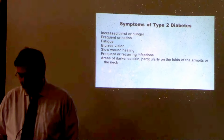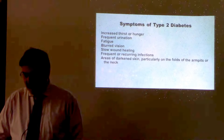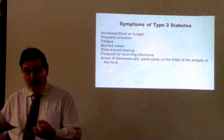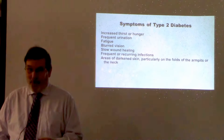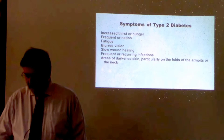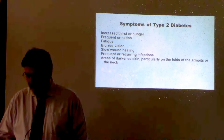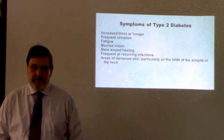Other symptoms include blurred vision — a result of fluid being pulled from the lenses to combat high sugar levels — slow wound healing, and frequent infections. When your blood sugar is up, the white blood cells that help fight infection don't work properly. Additional symptoms include areas of darkened skin, which show up most often in the areas of skin folds such as the armpits or the neck.